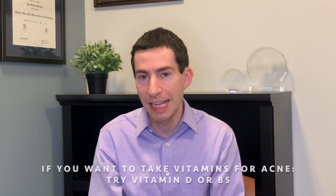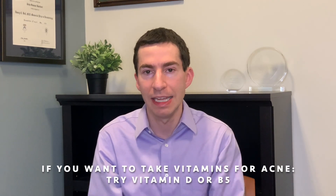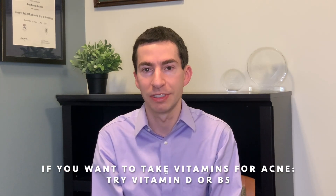Zinc is another mineral that gets brought up. Similar to vitamin D, zinc can potentially modulate our immune system and might have a role in treating acne. There are some clinical trials supporting that zinc can be helpful, but also a number of trials suggesting it doesn't work. The dosages used were pretty high and many people had side effects like stomach upset. So I don't tend to recommend zinc. If you want to try a vitamin or mineral for acne, starting with vitamin D or vitamin B5 pantothenic acid makes more sense.